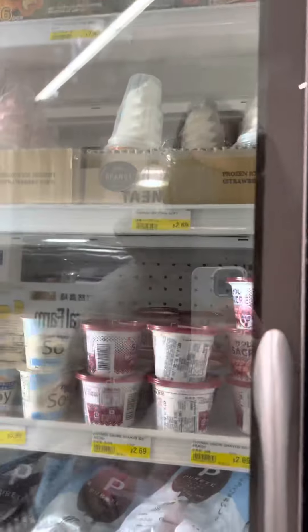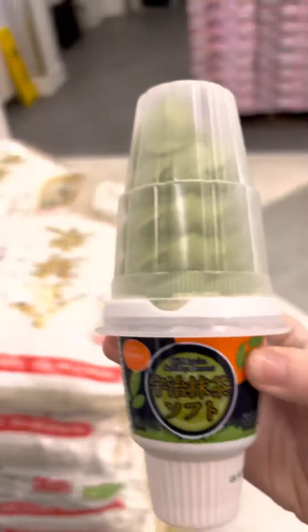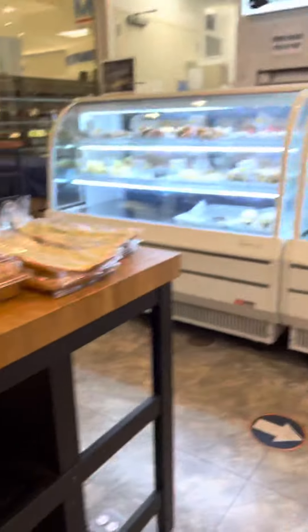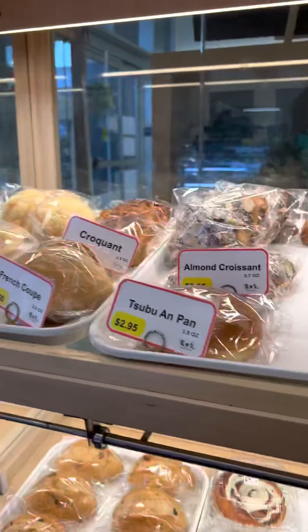As I was wandering around, I saw a couple holding these soft serve ice creams, so of course I had to get one to try. Before I left, I had to stop by the in-store bakery to see what goodies they had. It all looked so delicious.